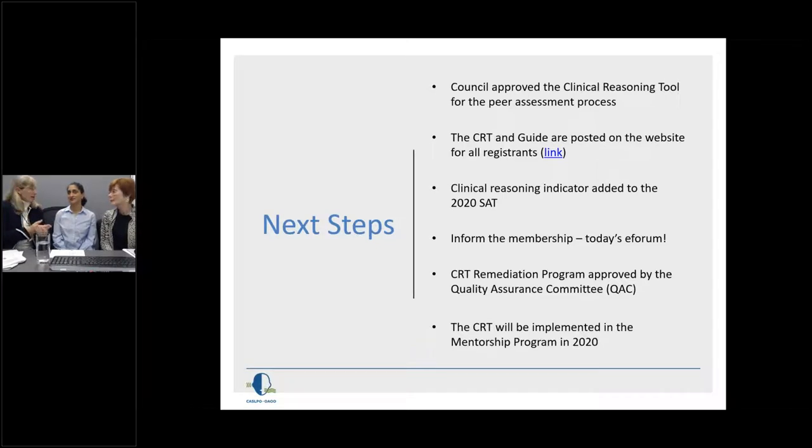We have also developed a clinical reasoning tool remediation program, which has been approved by the Quality Assurance Committee. We'll share some of that with you today. We are also going to be implementing the clinical reasoning tool within the mentorship program in 2020. Interestingly, in data from those who participated in peer assessment, many said unprompted, 'This will be really good for mentorship' — which was terrific and very helpful.